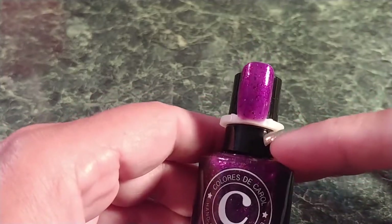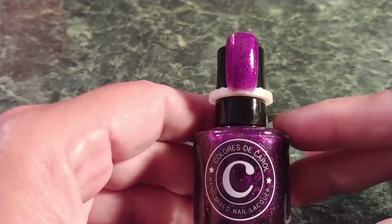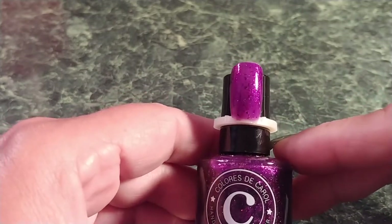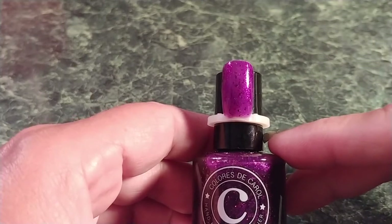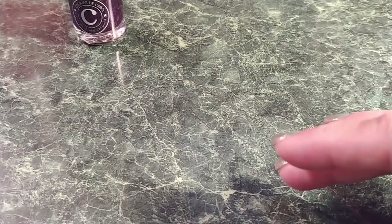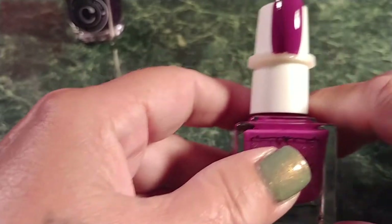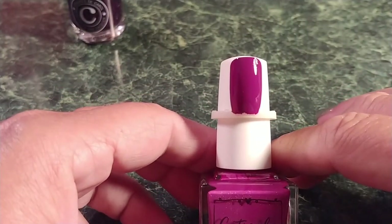It is a stunning polish — this is two coats. I wish I could swatch for you guys but there's no way I could do it looking through my cell phone. The next one is Cuticular Sky Sprites, and the description is a stunning violet cream with subtle holographic throughout.